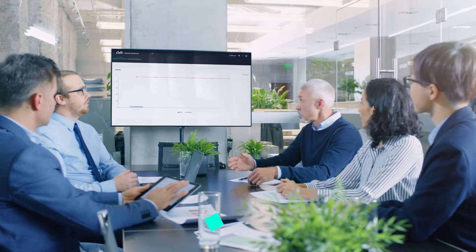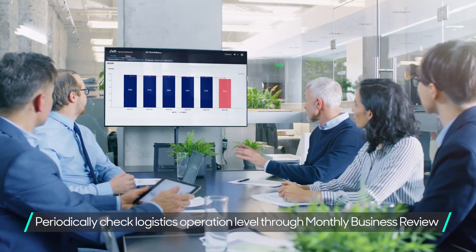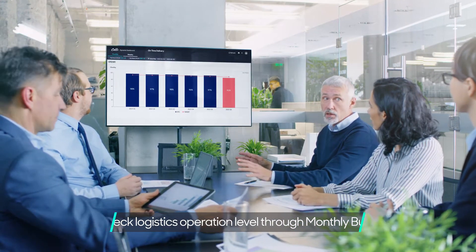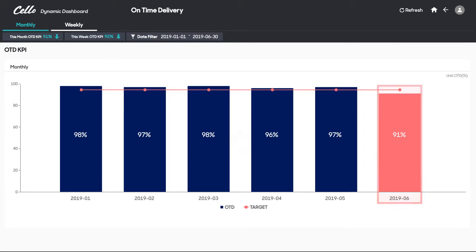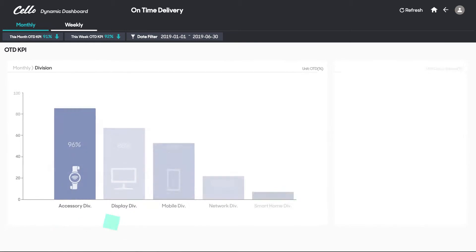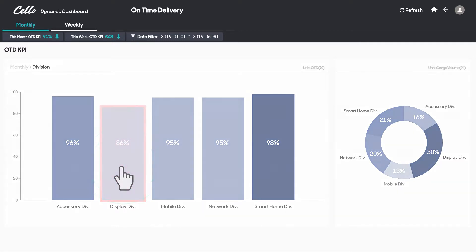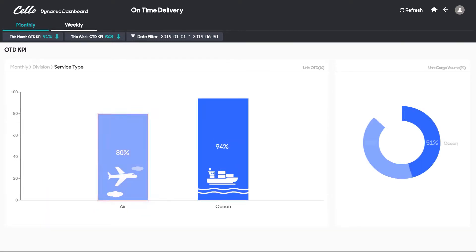The Logistics Operation Department of a global manufacturing and distribution company A found out that on-time delivery KPI is below the target during the MBR meeting. The dashboard providing an intuitive view of the data shows on-time delivery rate of air cargo among total export volume of the display department is low.